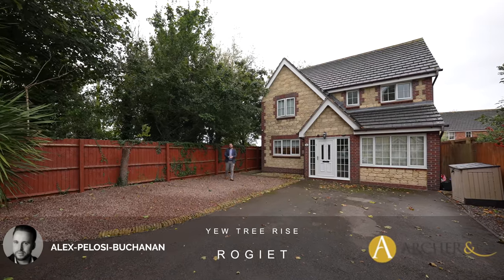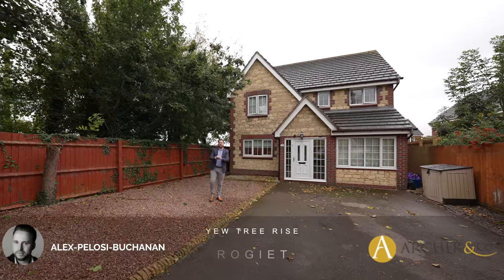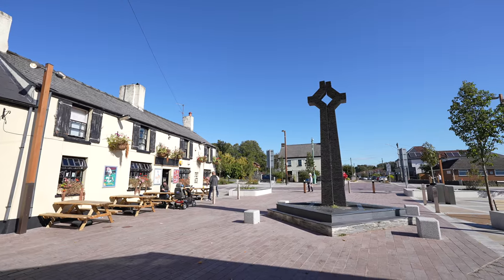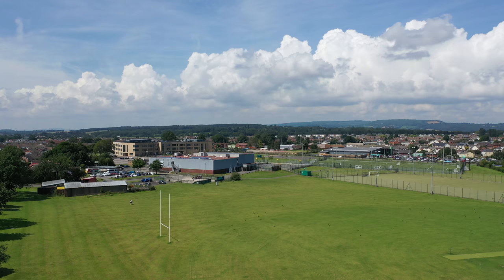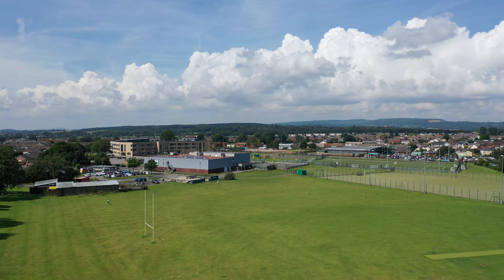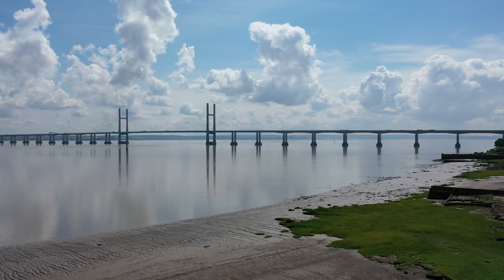Hi, it's Alex from Arch & Co here, and today I am delighted to introduce to you this fantastic four-bedroom detached home located in the village of Roggett. The village of Roggett is well placed between the towns of Maeger and Caldecott. Both afford a range of amenities including schooling, leisure facilities and supermarkets, as well as access to the Seven Tunnel junction with rail links to London, and good access to the M48 and M4.